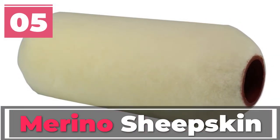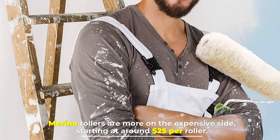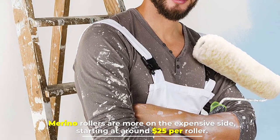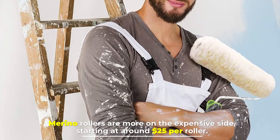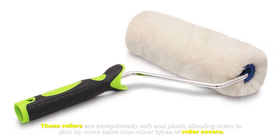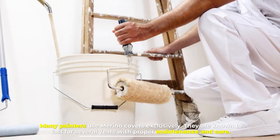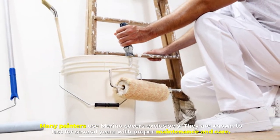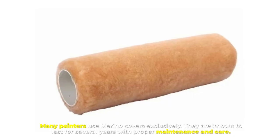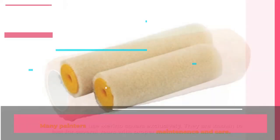Number five: merino sheepskin. Merino rollers are more on the expensive side, starting at around twenty-five dollars per roller. These rollers are exceptionally soft and plush, allowing them to pick up more paint than other types of roller covers. Many painters use merino covers exclusively, as they are known to last for several years with proper maintenance and care.